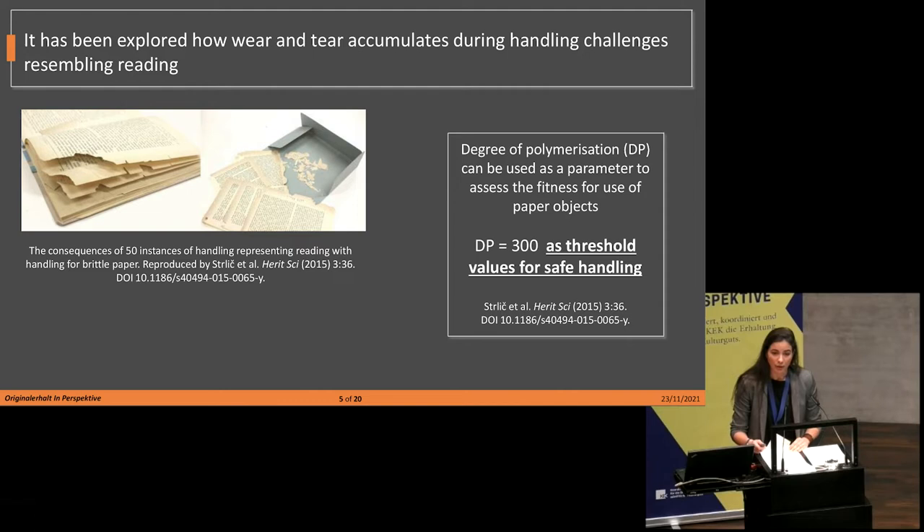In an experiment involving the handling of mock archival and library items, it was explored how mechanical degradation and wear and tear accumulate during handling challenges resembling reading. It was found that the degree of polymerization — a chemical property of paper which measures the average length of the cellulose chain and decreases with degradation — can be used as a parameter to assess fitness for use. In particular, it has been estimated that paper with an average degree of polymerization of 300 is exposed to risks of mechanical failure, and therefore a DP of 300 has been suggested as the threshold value for safe handling.